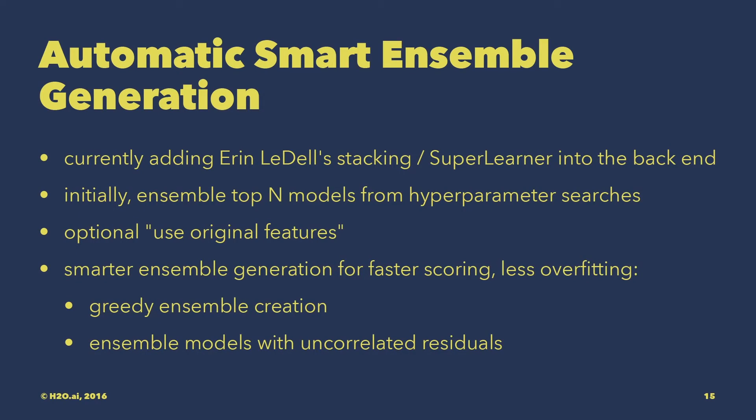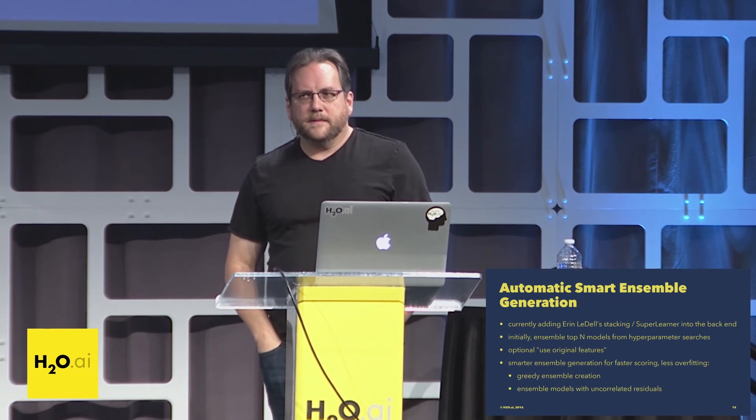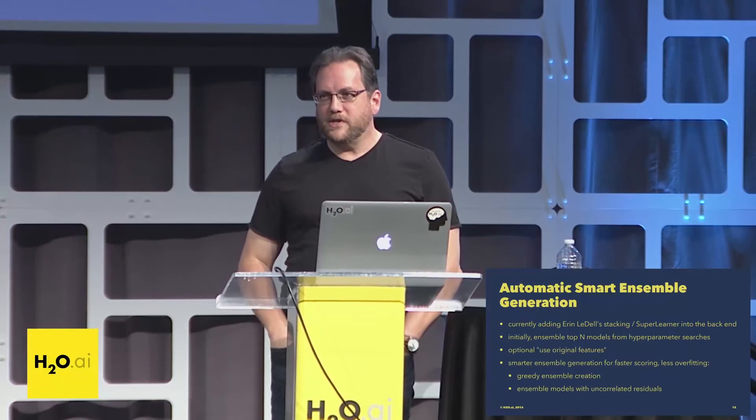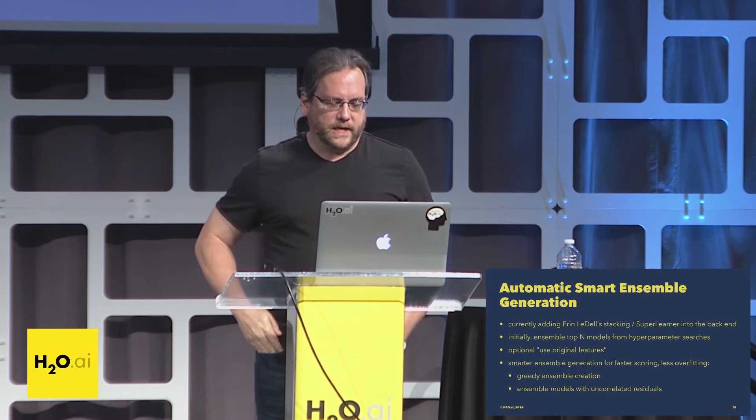The next step is adding Bayesian smart hyperparameter optimization. For automatic smart ensemble generation, we're adding the stacking ensemble super learner into the backend. At first we'll ensemble either all the models we build or the top N models, then look at other techniques such as greedy algorithms that add one model at a time and see where performance drops off. The obvious thing with ensembling is to ensemble models that have uncorrelated residuals — you want models that actually perform differently from each other. We'll be looking at all of those approaches.